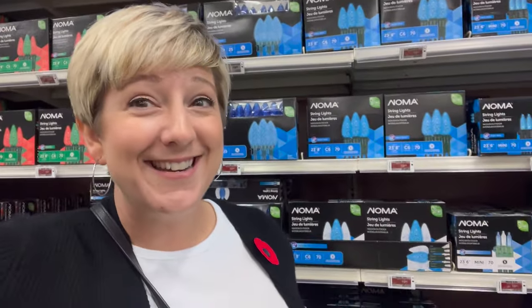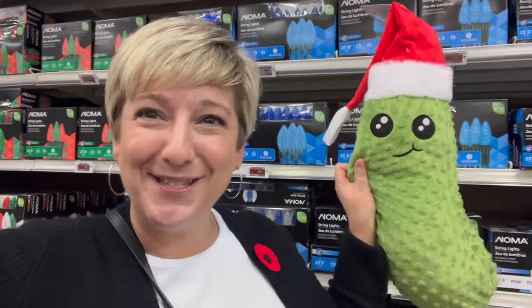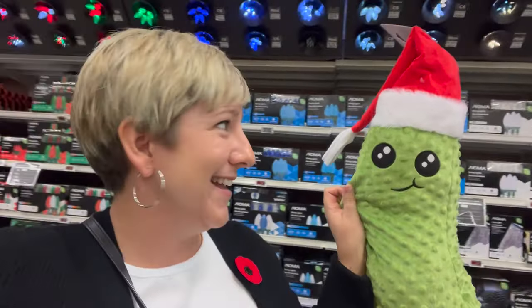Little Santa aprons, oven mitts — so cute, great gifts as well. Look at this cutting board set — $7.99. Check out what I just found — a Christmas pickle! A pickle with a Santa hat — has the world gone crazy? I don't get it!